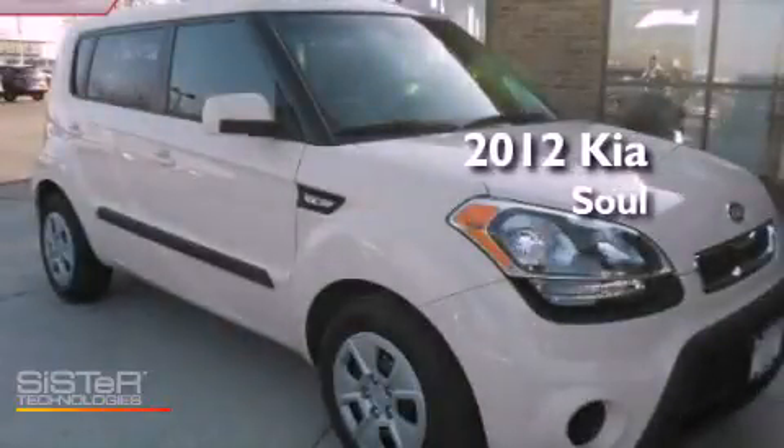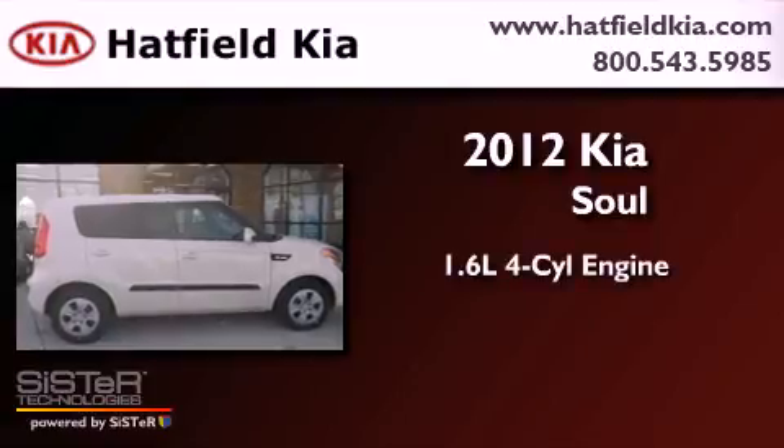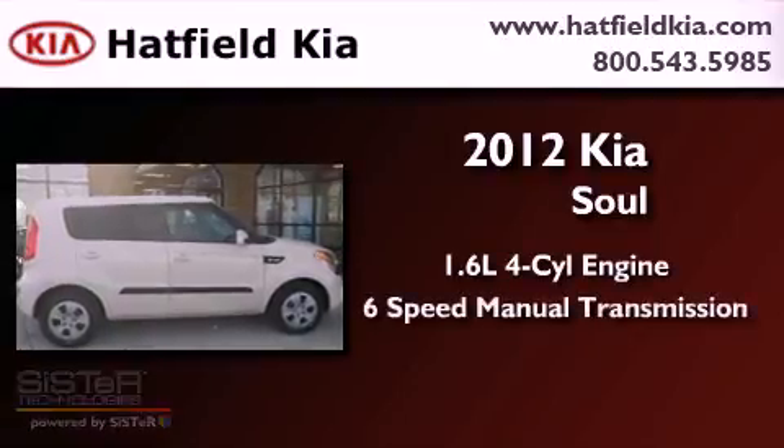This is a brand new 2012 Kia Soul. It has a 1.6-liter four-cylinder engine and a six-speed manual transmission.